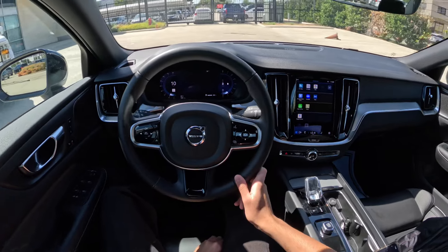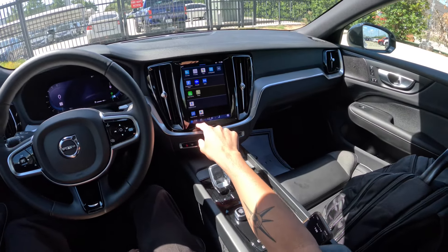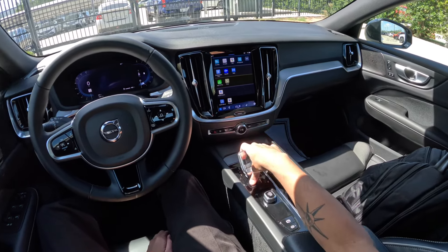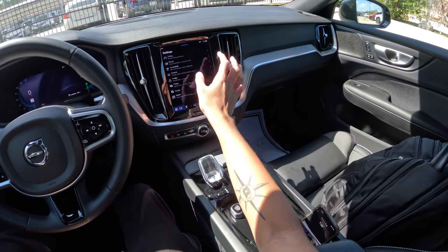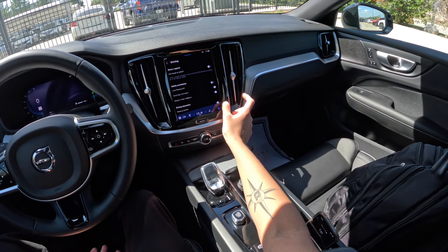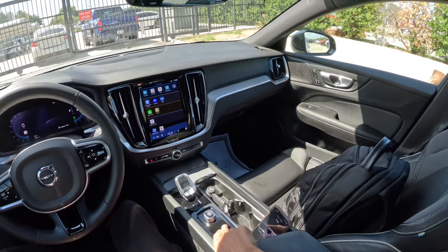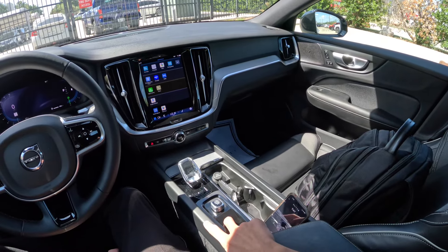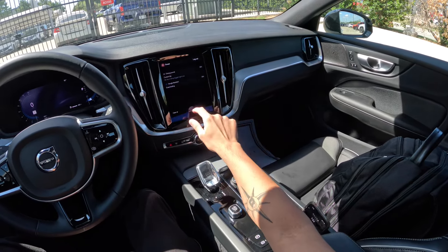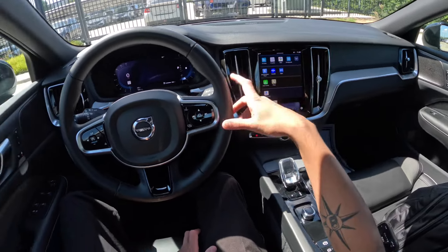Now let's conclude the video by looking through the menus quickly. It looks like it doesn't want to go into park easily — you have to push that button down firmly. In settings, Pilot Assist is available. The only driving dynamics option is steering feel firm; there's no sport mode, which is a bit disappointing. I wish Volvo hadn't removed the sport mode selector. There's a trip computer, and the screen is like an iPad with a home button — very easy to use.